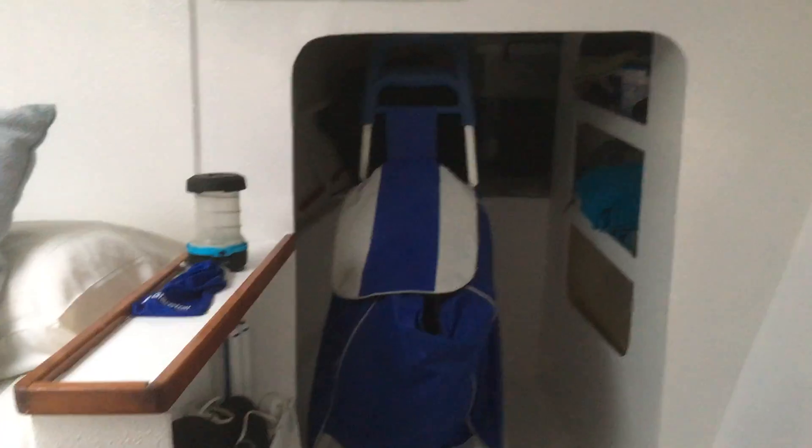And more storage over there. Storage down there. And walking aft, storage both left and right.